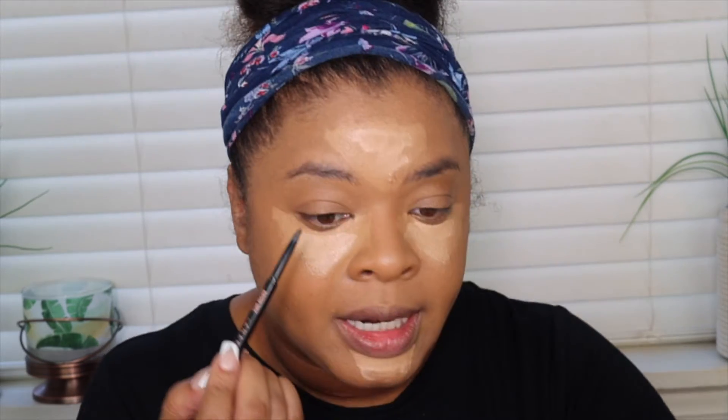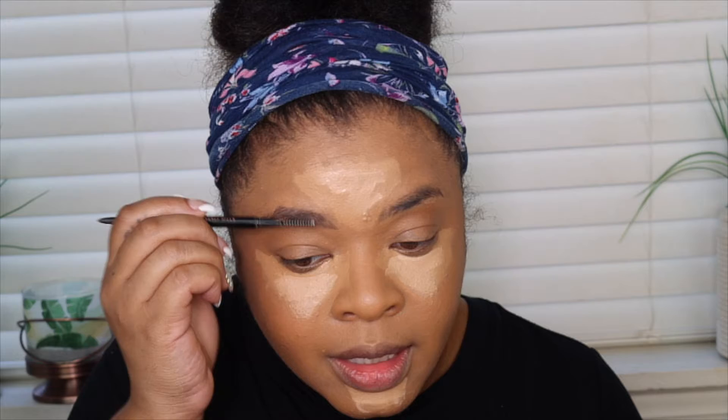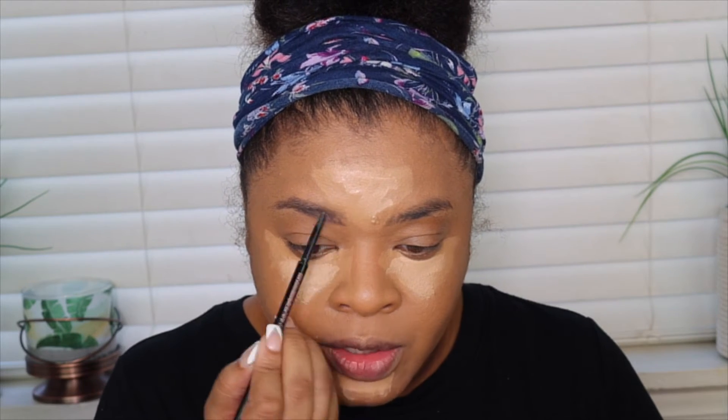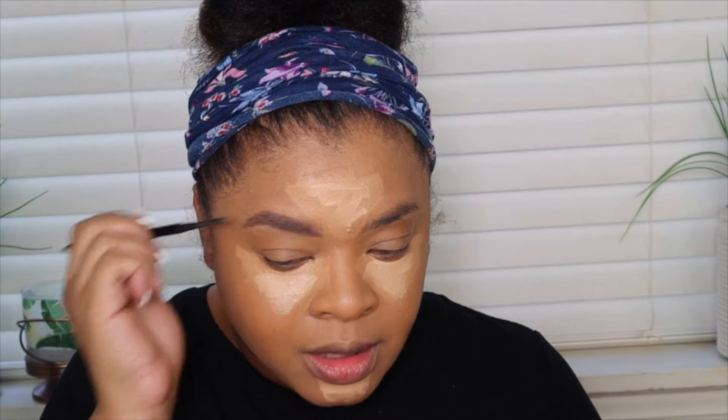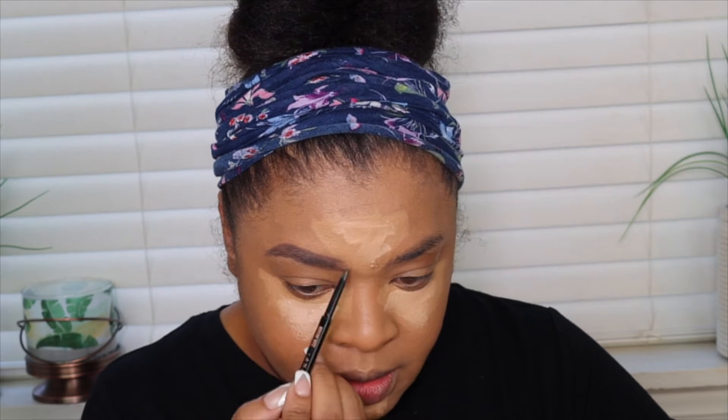I'm using the Anastasia Beverly Hills Brow Wiz in the shade Medium Brown. I know I've been gone for about a week and I do apologize — I've just had a lot going on. I started back working; as you guys who follow me know, I went out on surgery and was out of work for about a month and a half. Also, my little sister got married this past Sunday, and not only was I in the wedding but I also did the makeup for the wedding.